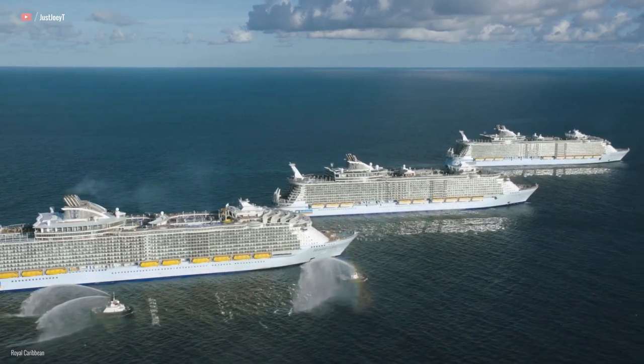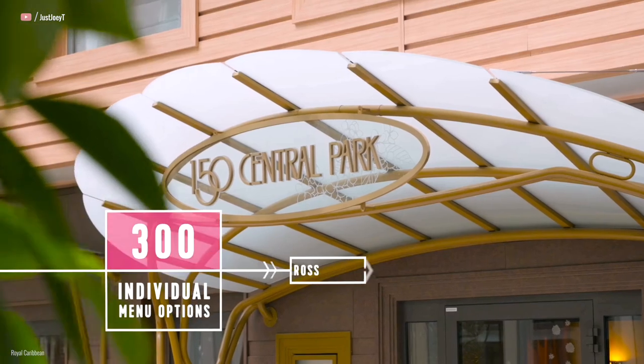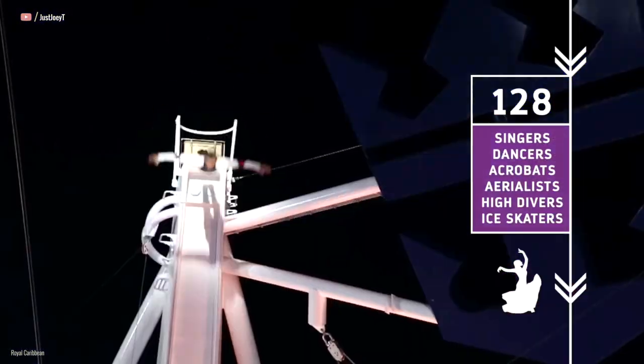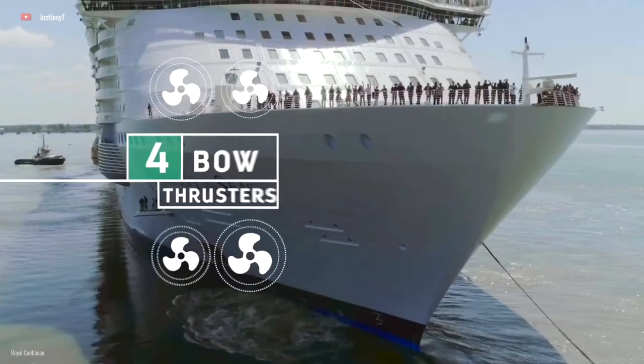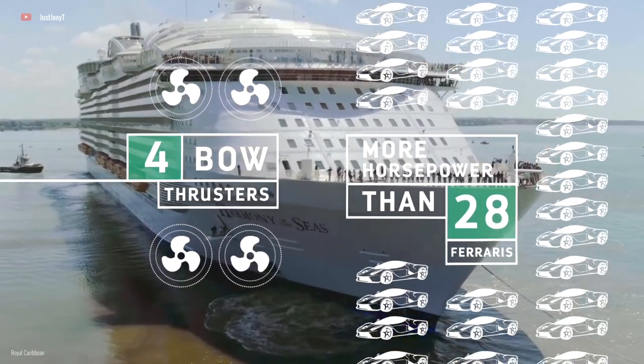Harmony is only six years old and is part of the five Oasis-class ships that Royal Caribbean has. This class of ships are the largest cruise ships in the world. It's 1,188 feet long — that's nearly five times longer than the biggest passenger jetliner, the A380 Super Jumbo. It's got over 2,700 staterooms, more than the Planet Hollywood in Vegas, and by passenger capacity, Harmony maxes out at over 6,600 passengers. For this tour, we're going to start from the bottom of the ship and make our way up.